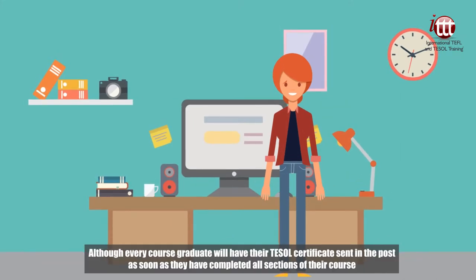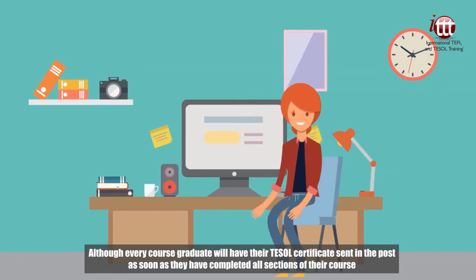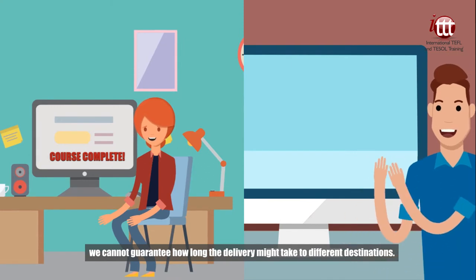Although every course graduate will have their TESOL certificate sent in the post as soon as they have completed all sections of their course, we cannot guarantee how long the delivery might take to different destinations.